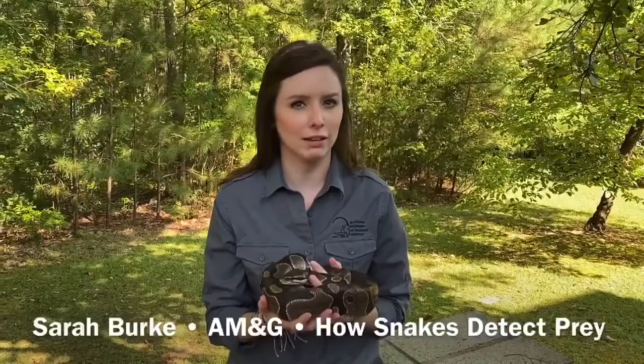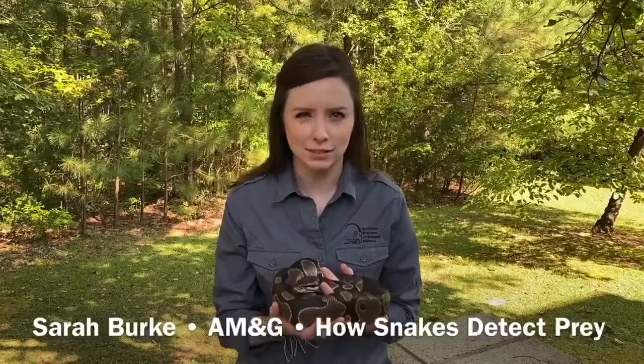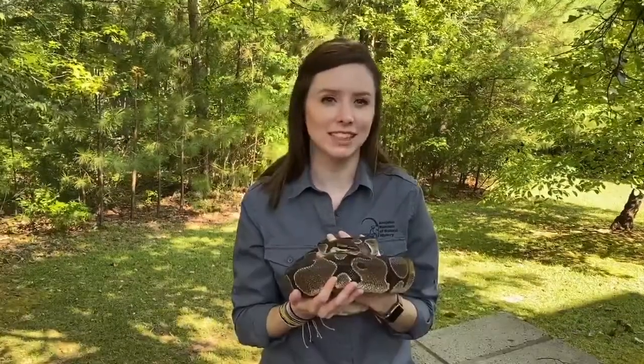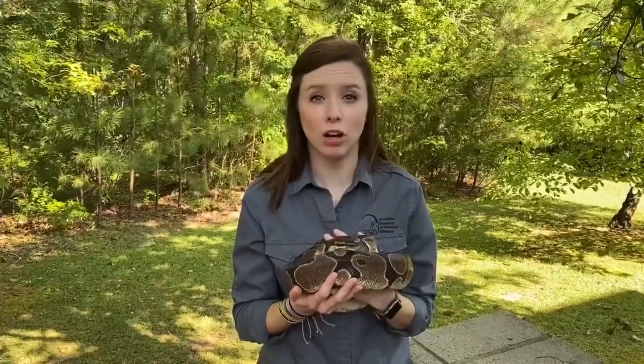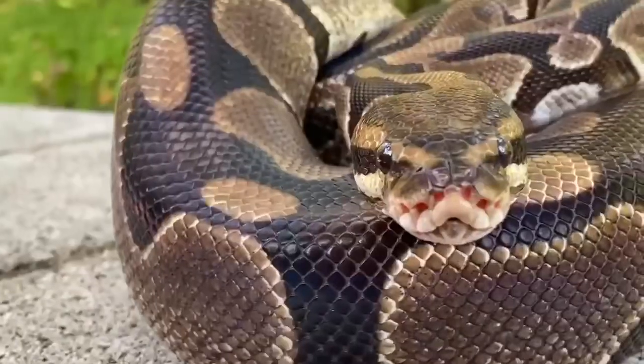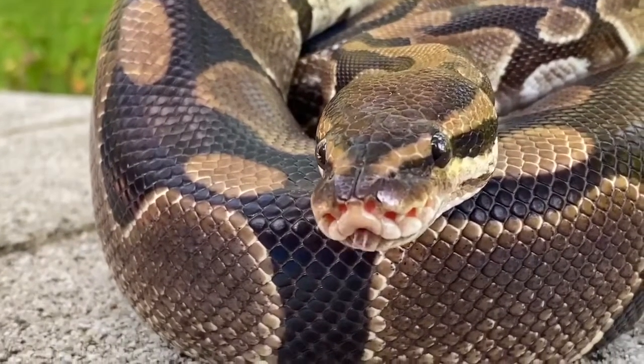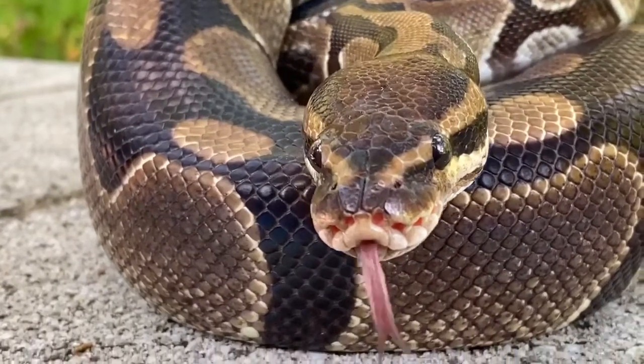Have you ever heard the saying, snakes smell with their tongues? Does that even make sense? Well let's think about this for a minute. Have you ever seen a snake sniff like you would a dog or a cat or even a horse? Snakes stick their tongues out and they wave them up and down. You'll notice that it's split on the end like someone took a scissor — that's on purpose.